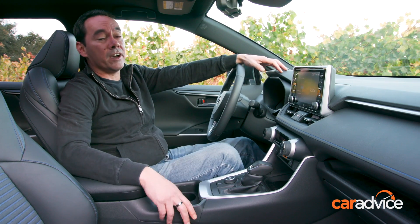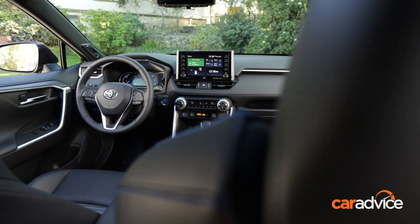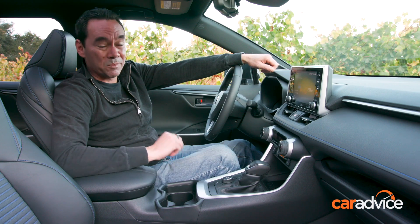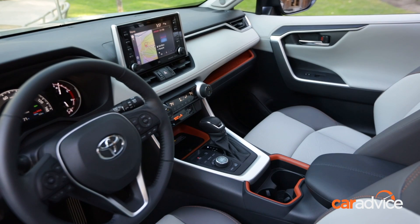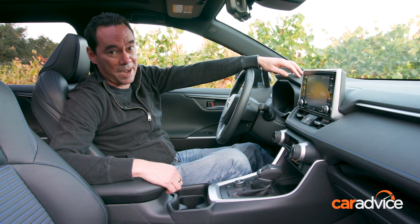RAV4 has had a complete makeover on the inside. It's more contemporary and funky, but without going too overboard. There are nice textures and soft touch points, as well as some neat details, such as this rubberised dial. And finally, Toyota's offering CarPlay connectivity, but only overseas — no CarPlay for the Aussies.